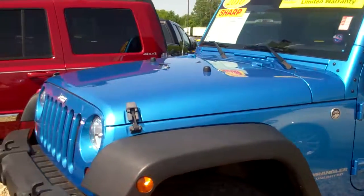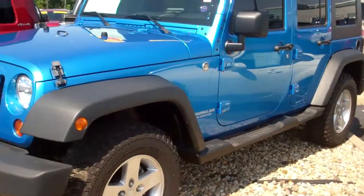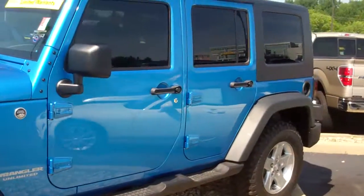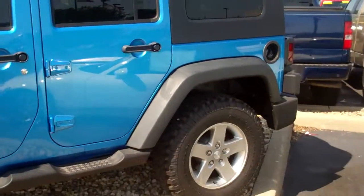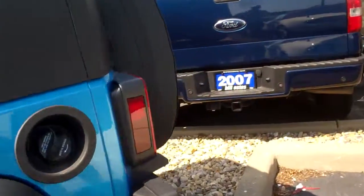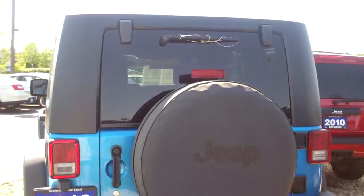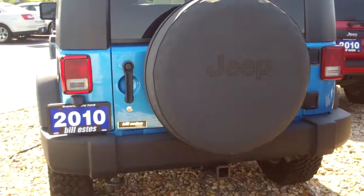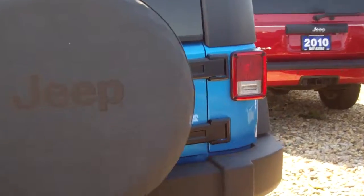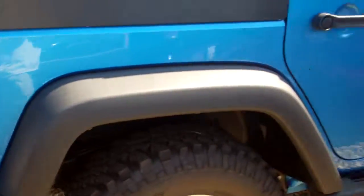I'll get as much of the paint as I can. Driver's side. View of the rear. Passenger's side.